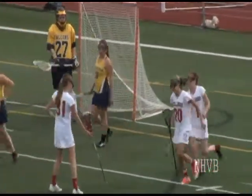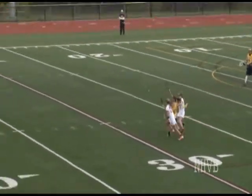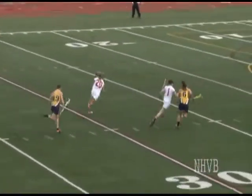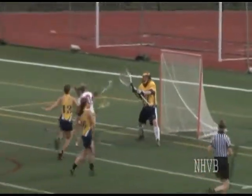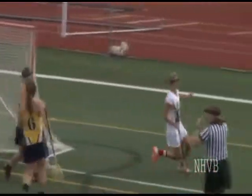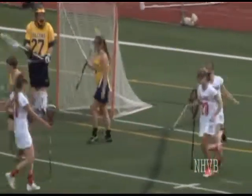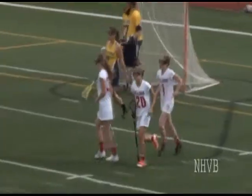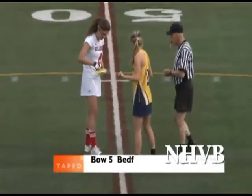Great effort by Drew to knock that pass down — it all starts with the ride. I don't think that goalie's as confident knowing that type of ride is occurring. Before, we saw her walking up to the 40-yard line with no one attacking her — now we're riding aggressively. You saw the double and you saw what happens. That's a great goal right there — great effort by Drew gives Bedford their biggest lead of the game, 9 to 5.